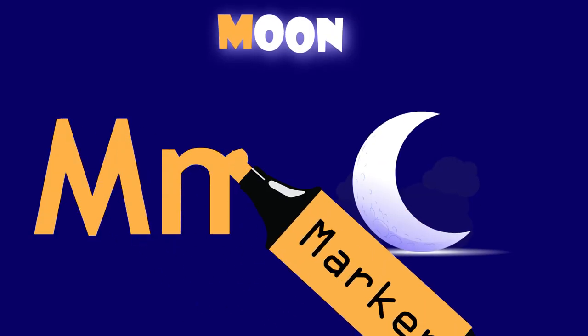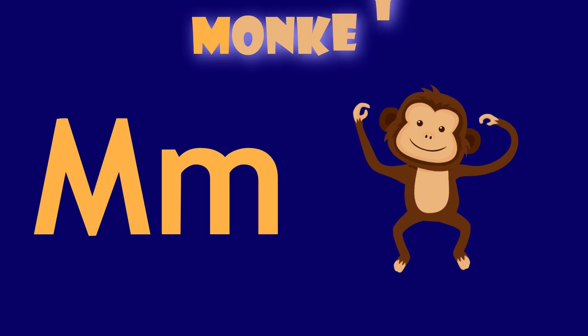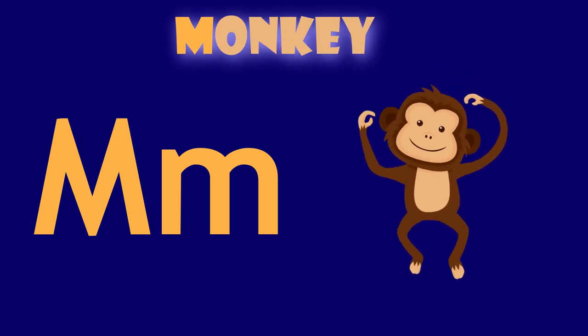M is for moon. M, moon. M is for monkey. M, monkey.